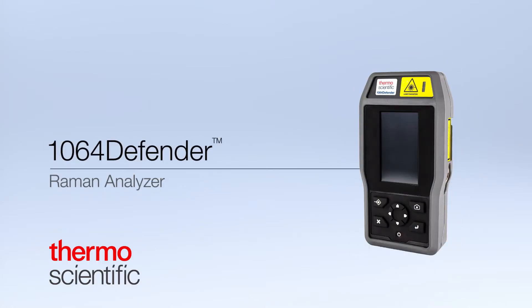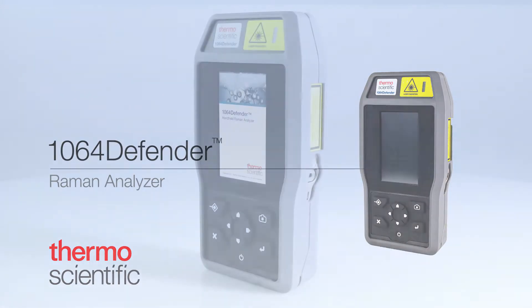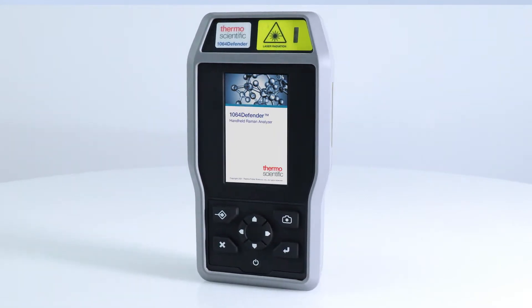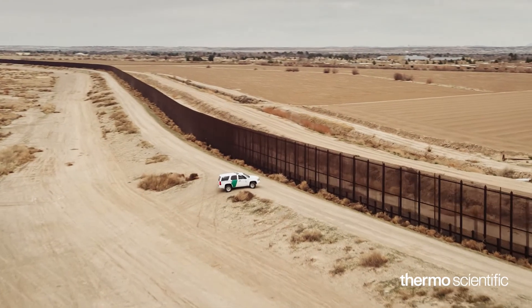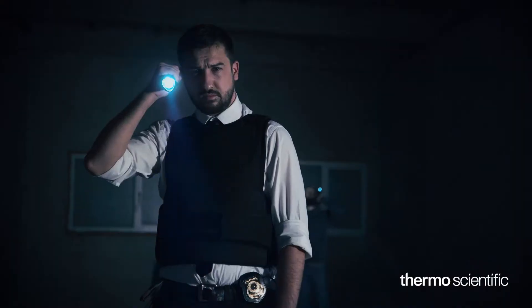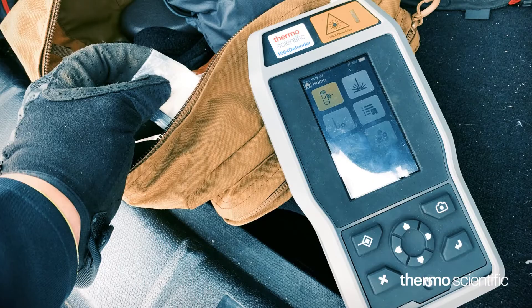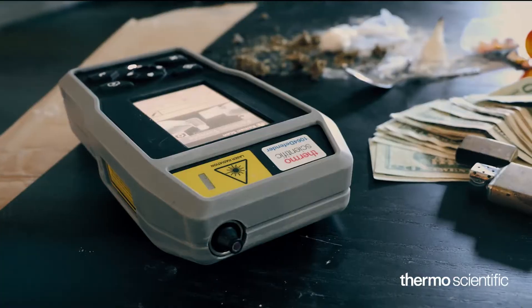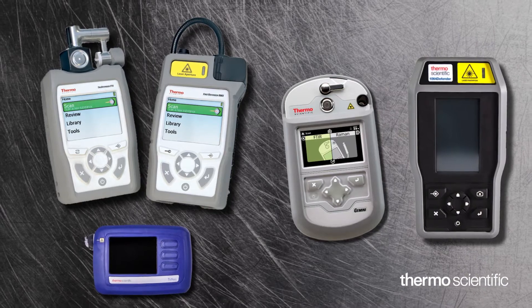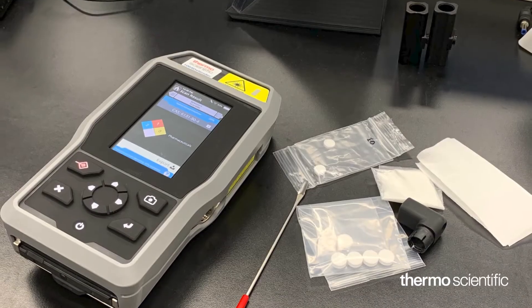The ThermoScientific 1064 Defender Handheld Chemical Analyzer provides you with a truly flexible tool to meet your agency's needs. As the threats confronted by public safety and peacekeeping forces continue to evolve, the 1064 Defender is the latest in a comprehensive portfolio of ThermoScientific handheld chemical identification products utilized the world over.